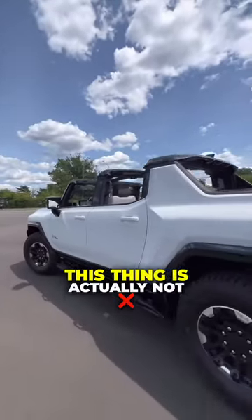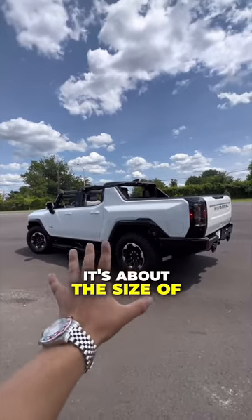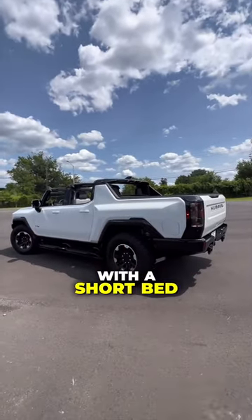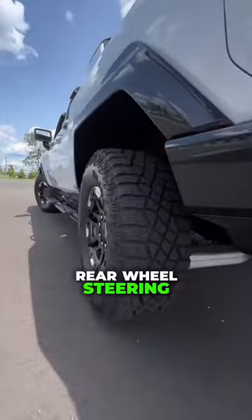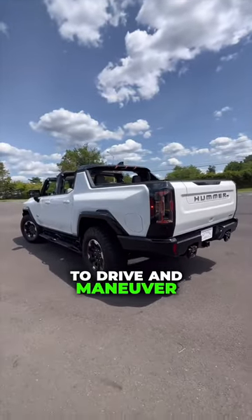Unlike the original Hummer, this thing is actually not as big as its predecessor. It's about the size of an F-150 with the short bed. And because it has rear-wheel steering, as you can see, it's actually really easy to drive and maneuver around parking lots.